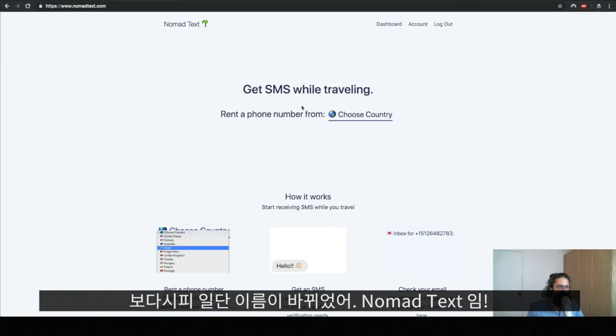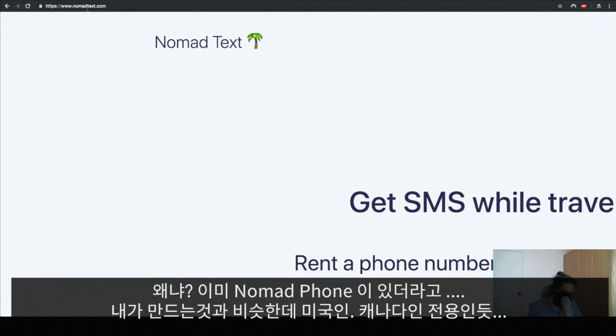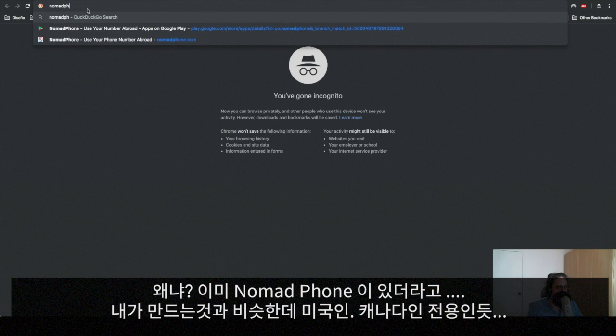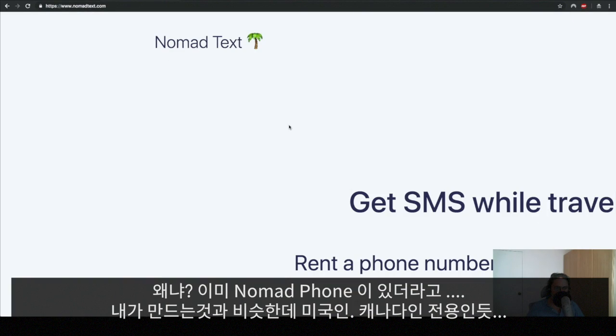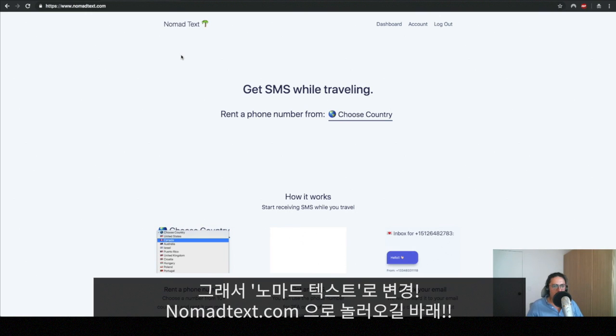As you can see, I have changed the name — now it's Nomad Text. The reason is because there's another company called Nomad Phone, and Nomad Phone is something like Nomad Text but for Canadians and Americans only. They had the nomadphone.com domain. I didn't check before I started, so that's why I didn't know. Now it's nomadtext.com, which works.